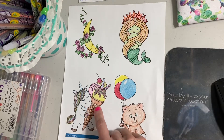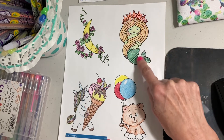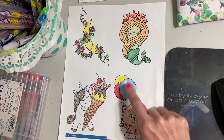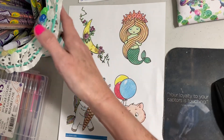Got my ice cream here with the unicorn, so that got two in one. And then I needed a mermaid, so I found this cute little mermaid. And then I needed a kitty cat and balloon, so I got two in one there. And then I just had extra space on my page, so I put this pretty little moon.